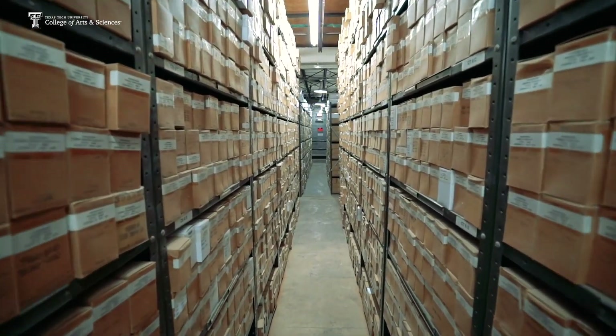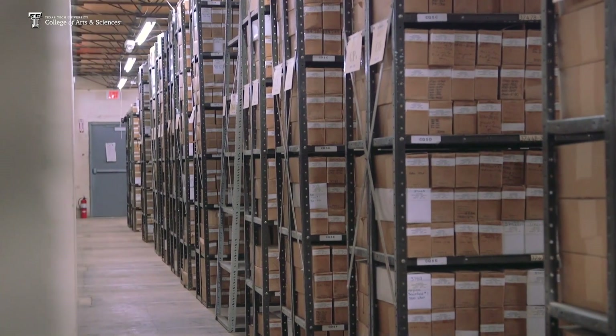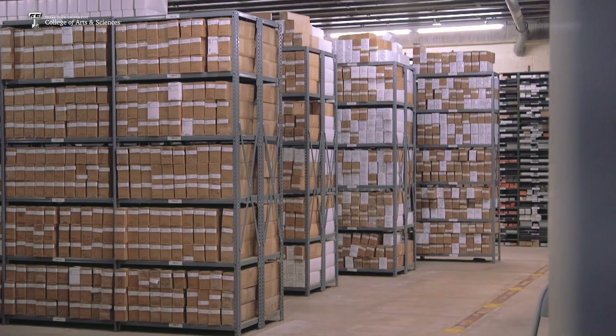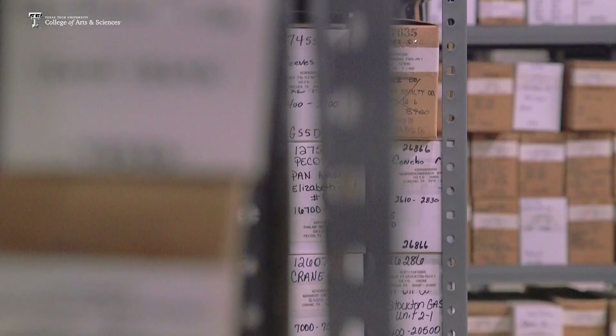At that point, I explained to him that I wasn't really in a position to accept a donation at this scale. And I approached my dean at the time, Brent Lindquist. And Brent was extremely interested in this and took it over from there. So originally, the gift component was this facility and the geologic core samples that are inside it.